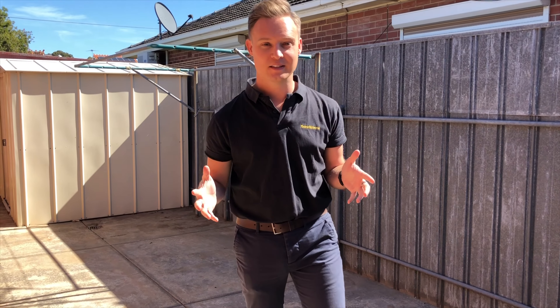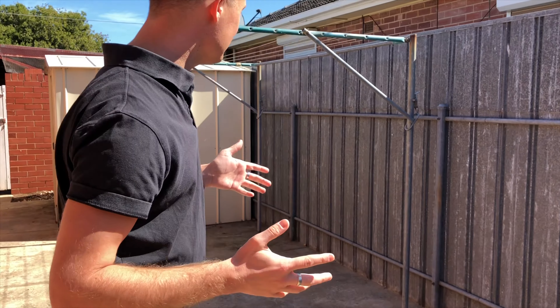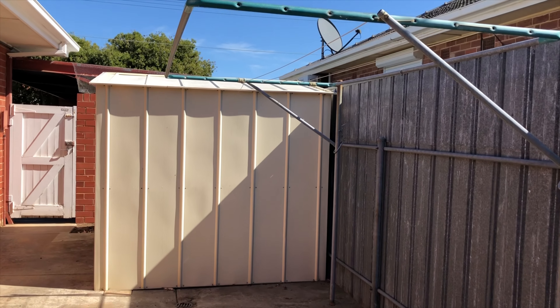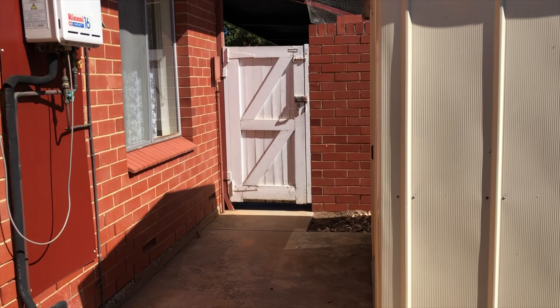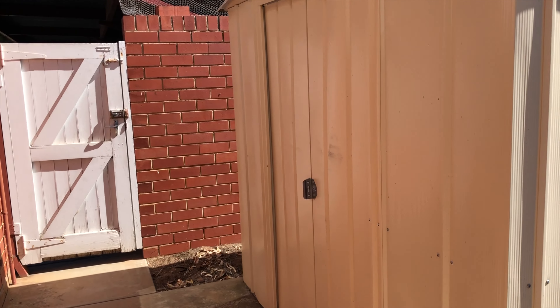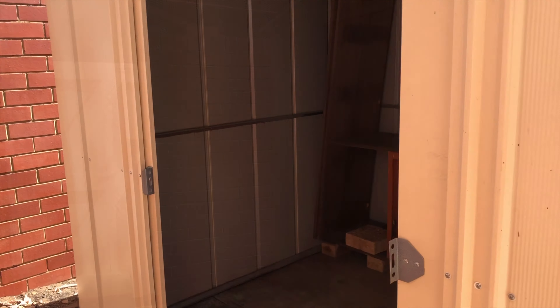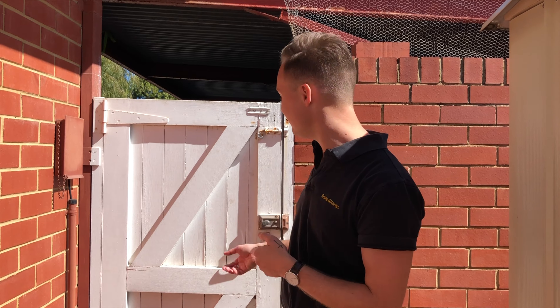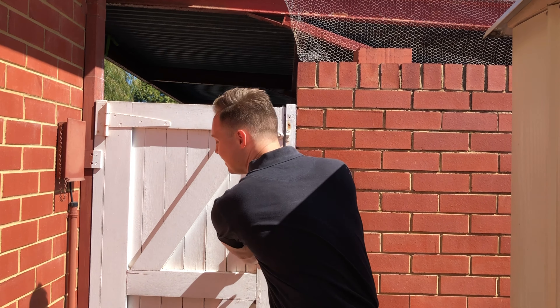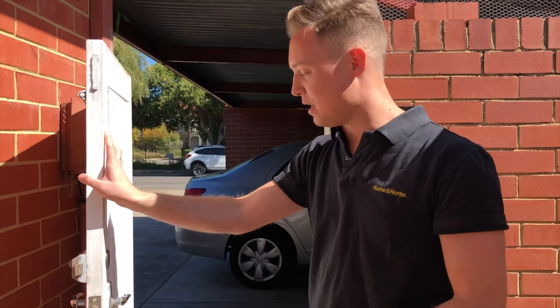The back area is a great space to entertain. It also has your clothesline and a shed to store all your gardening equipment. From the backyard you also have access into your own carport.